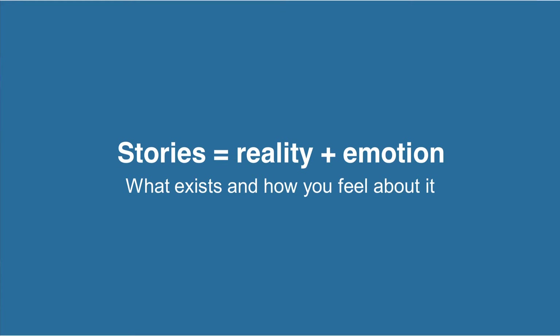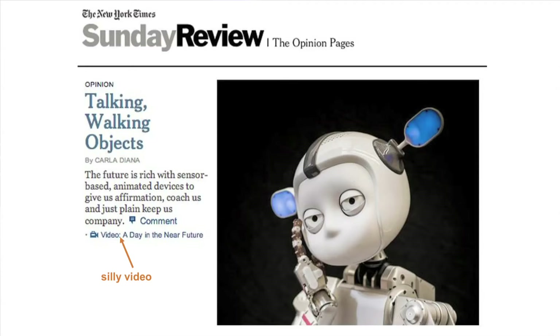Stories for me are what I call reality plus emotion — it's what exists, and then I add how I feel about it. For example, I wrote an article for the New York Times about how robots are going to change our everyday objects. This is Simon, who is a robot created by a team I was part of at the Georgia Tech Socially Intelligent Machines Lab. It has cameras for eyes and microphone ears, and it's able to gesture and interact with people in a really social way.